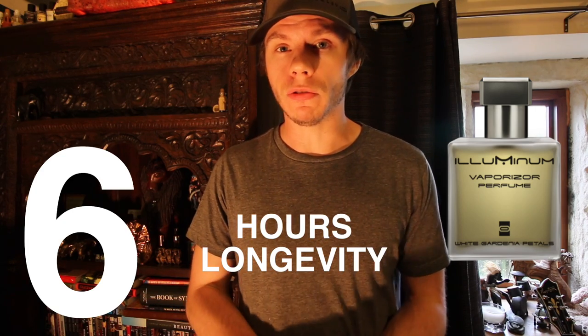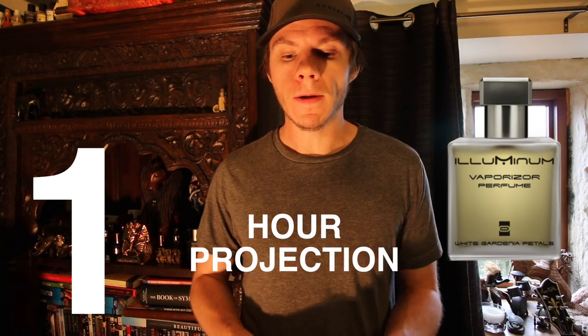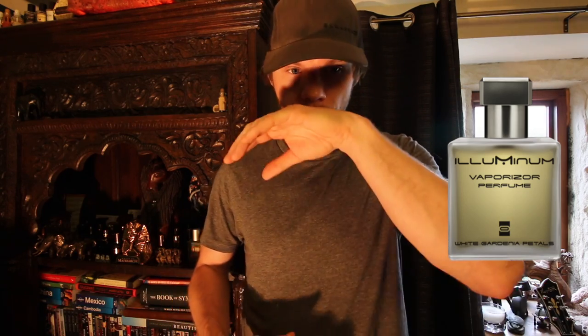In terms of performance, on my skin it was about six hours longevity with about an hour of soft projection — it doesn't push off very far, it's more of a personal scent. It's very pretty, non-offensive — I can't see anybody particularly disliking this unless you've got an aversion to gardenia. Let me know if you've tried it, take care, and I'll see you in the next video.